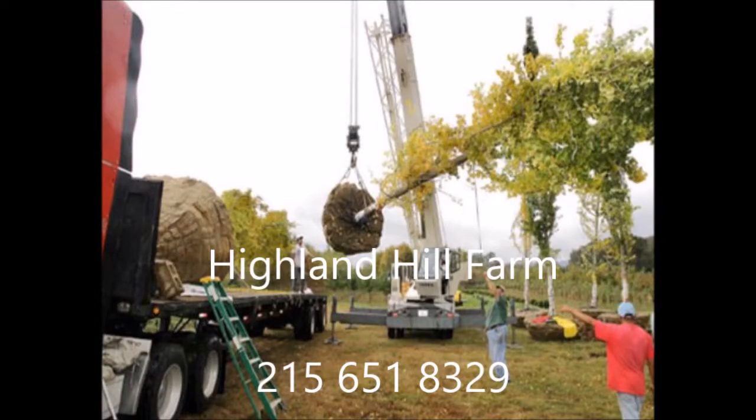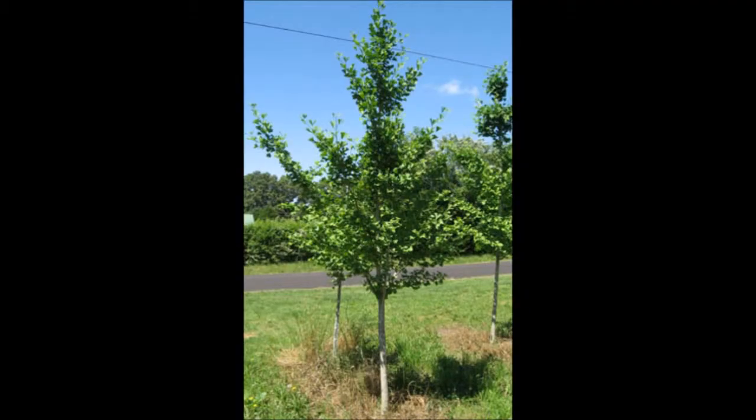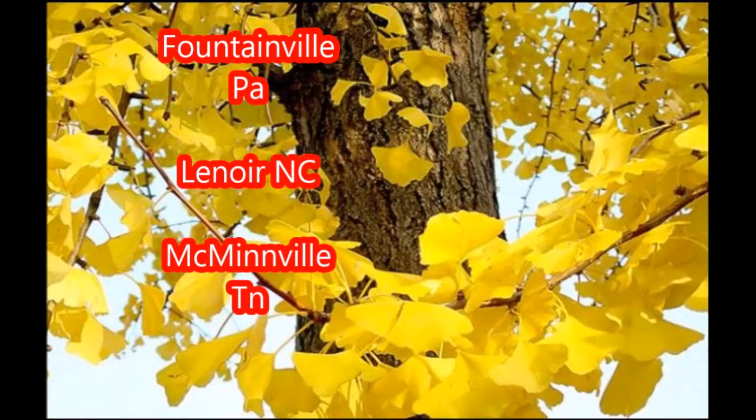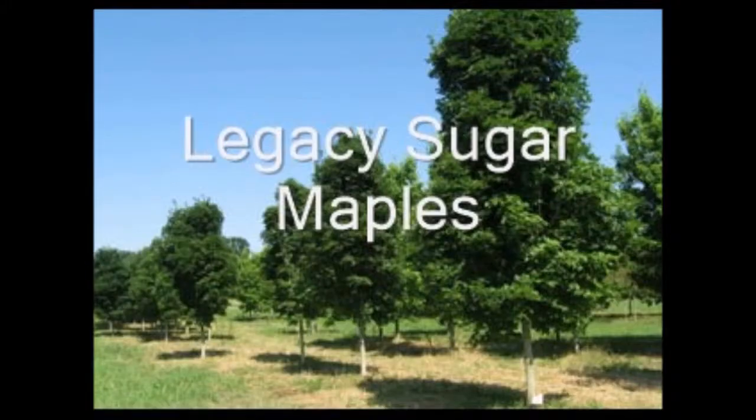At Highland Hill Farm, we raise over 200 different kinds of trees and shrubs, and we can ship as well as deliver and plant from many different places. We have locations in Fountainville, PA, Lenore, North Carolina, and McMinnville, Tennessee. Call us at 215-651-8329 for all your tree and shrub needs.